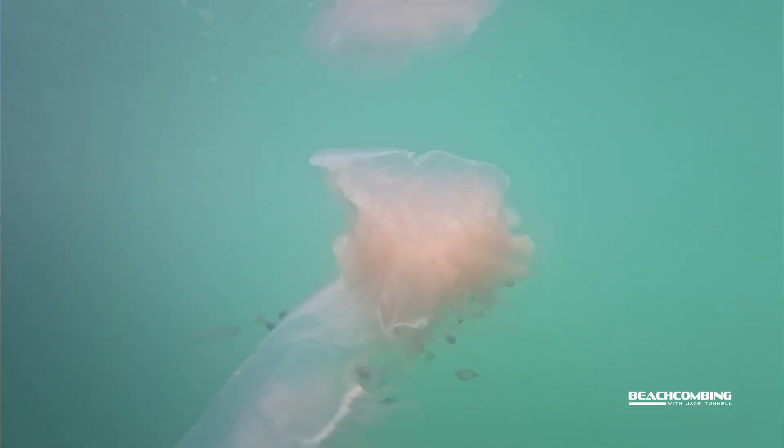You can see thousands of moon jellies at a time and then all of a sudden they're gone. Same thing with these — when the moon jellies are there, these are eating on them, and once the moon jellies are gone you're not going to find them anymore.